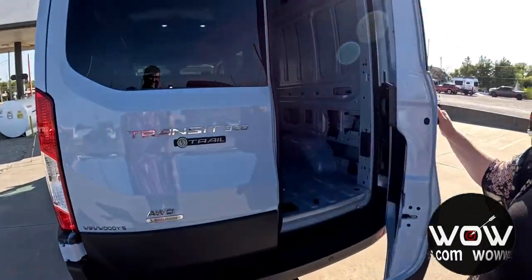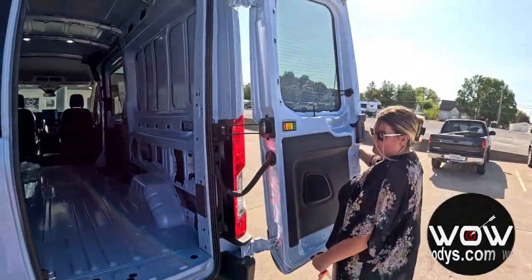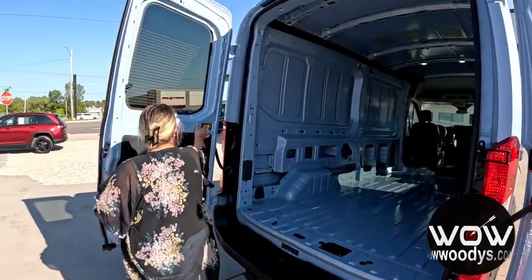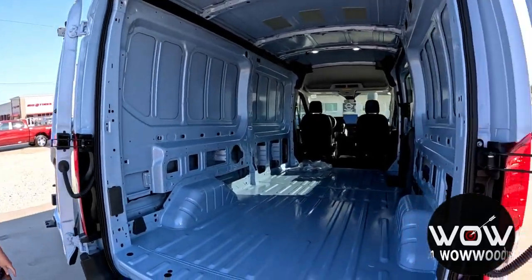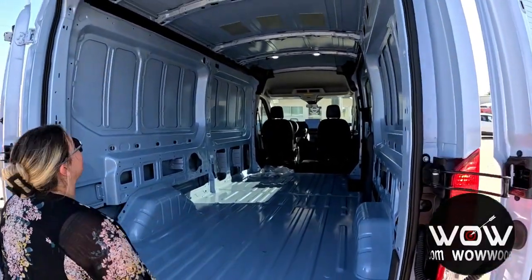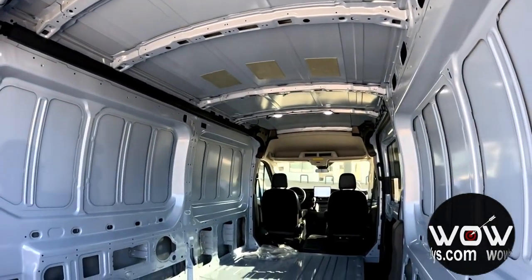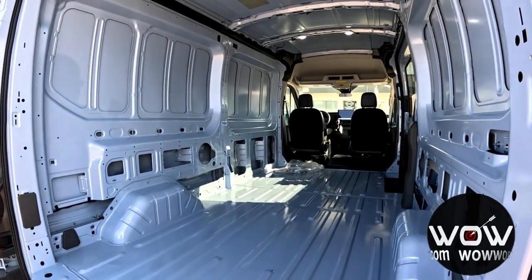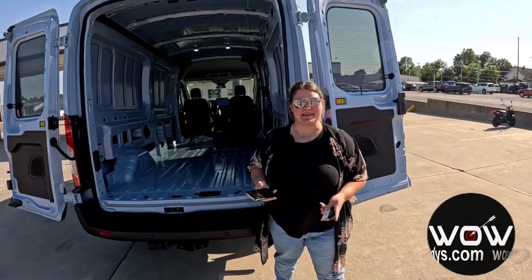Very nice. These doors do swing out and they are lockable, so you can easily fold them out if you need to — makes it really easy to load and unload. You've got speakers on both doors. Back here, you've got your medium roof with cargo lights and a blank canvas to customize this van to whatever you'd like. Very versatile van, and it's the trail package, which is amazing.